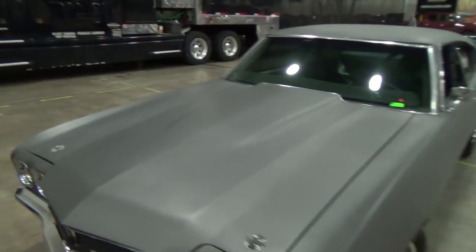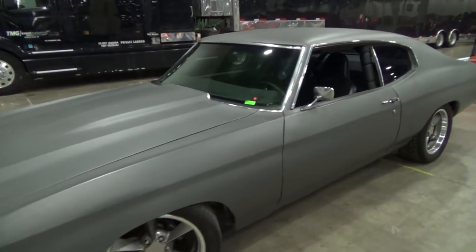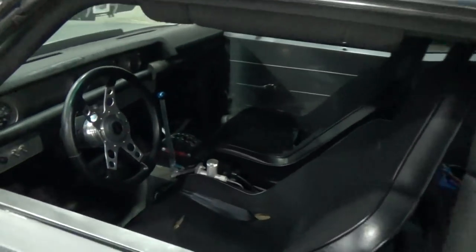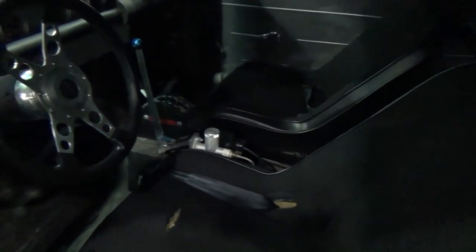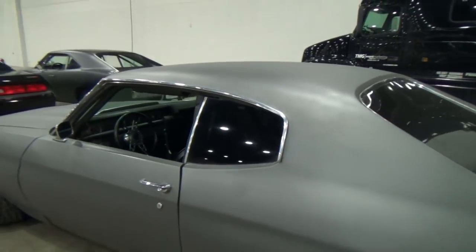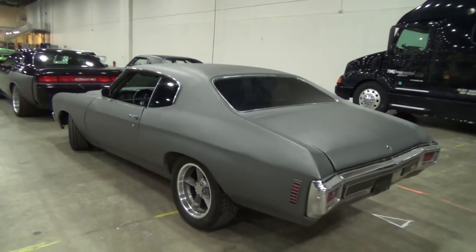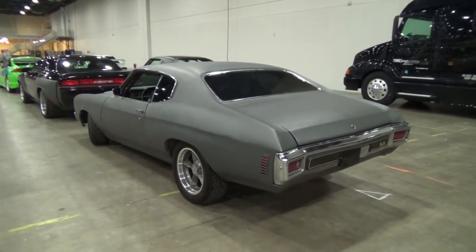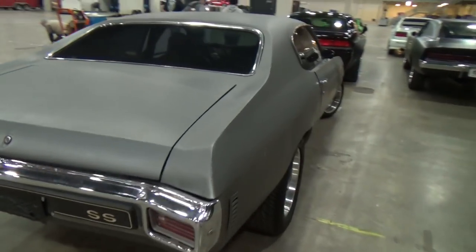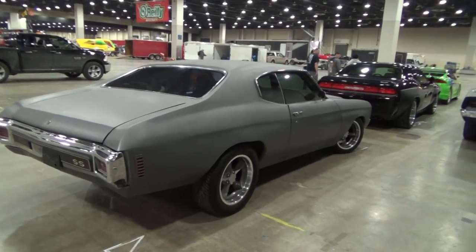And then the last one is a Chevelle — I don't remember it from the movies, but it's sitting here too. I'll probably find out this was the most popular car in the movie for some reason. Anyways, there you go.